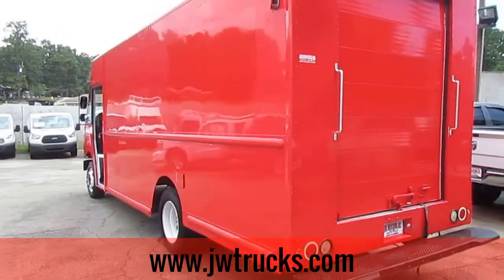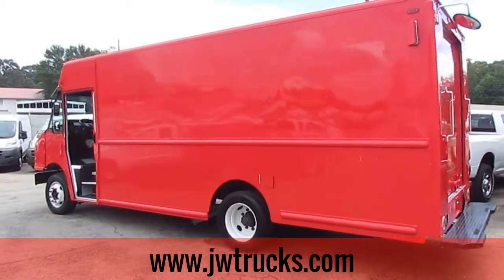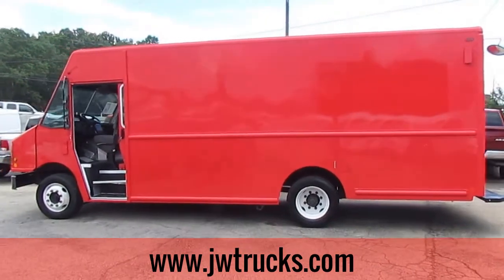Check this truck out in person — come on down to 5000 Nelson Brogdon Blvd in Sugar Hill, Georgia. You can always get us on our website JWTrucks.com, check out the full inventory, and sign up for financing.